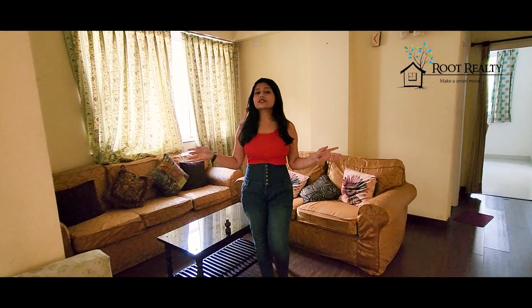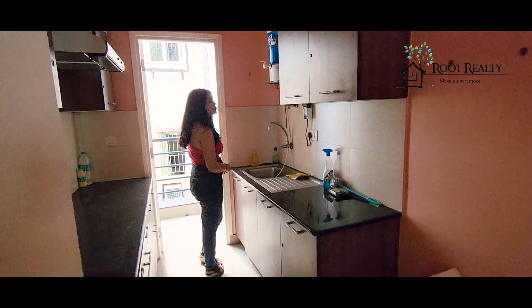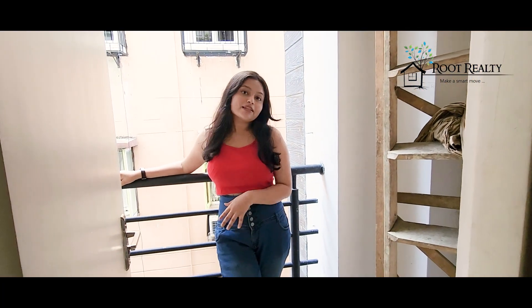You can see how much space is in this room. There is a kitchen back there, and there is a service balcony as well.